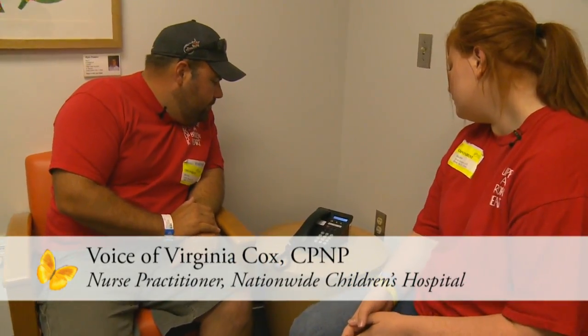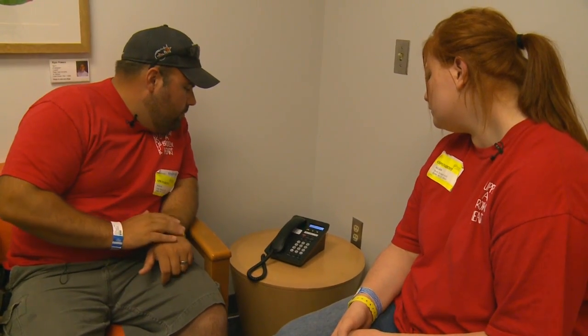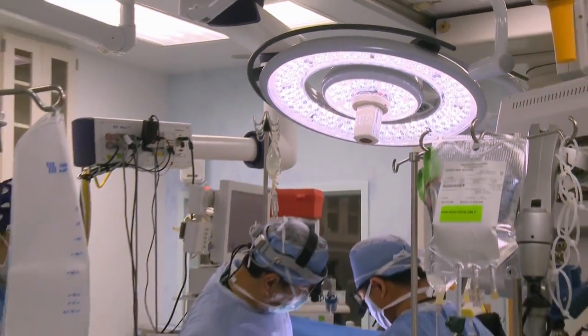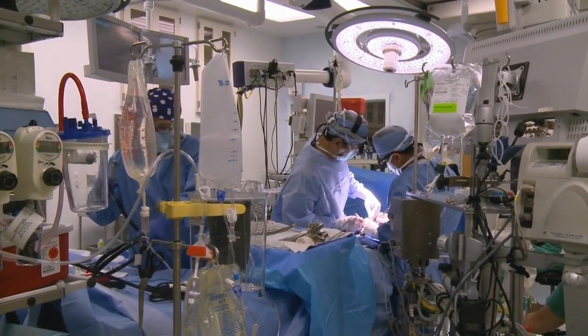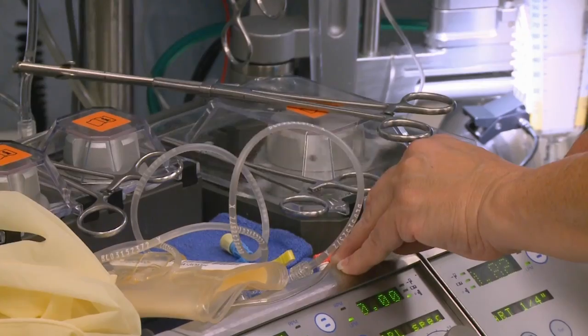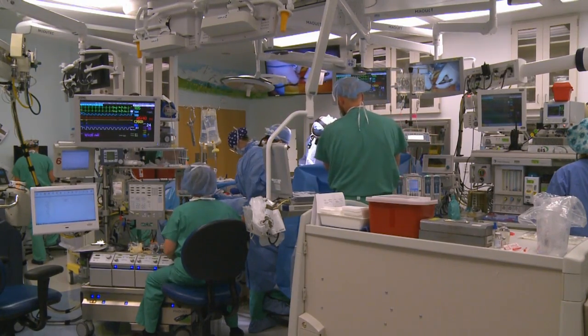A nurse calls with an update: things are going well, he is stable, vital signs look great. Dr. Schnuka is finishing up with the baffling and then will start the actual arterial switch — they're probably about halfway through now. A later update: he is still hooked up to the machine, but the machine isn't doing the work — his heart is actually doing the work right now. We can't believe it's gone this well. We're waiting on Dr. Schnuka to come out for the official word.